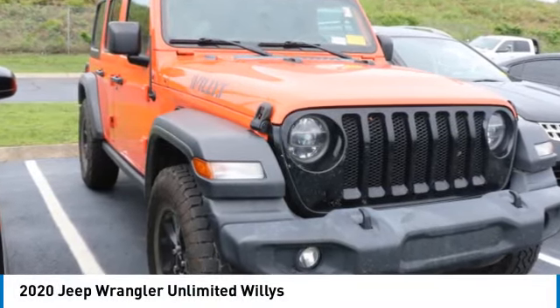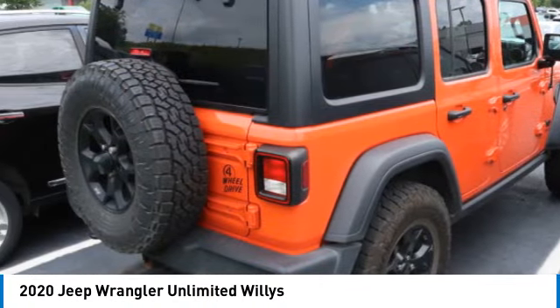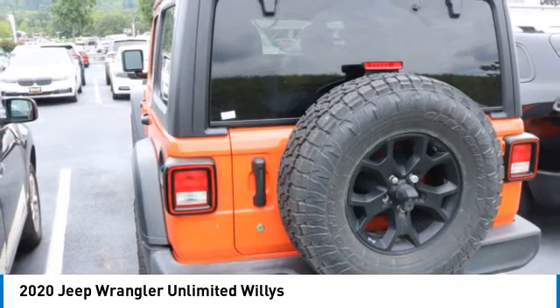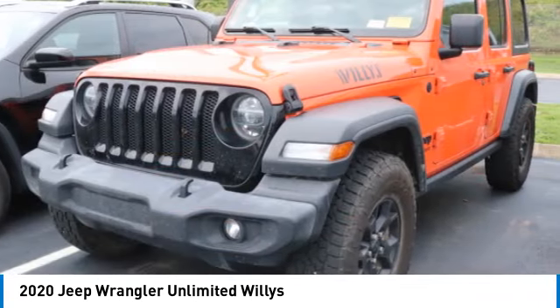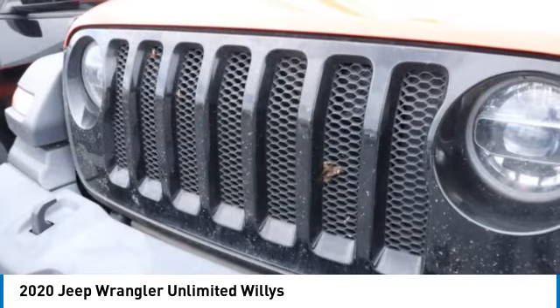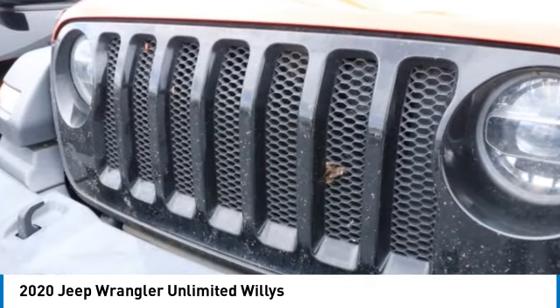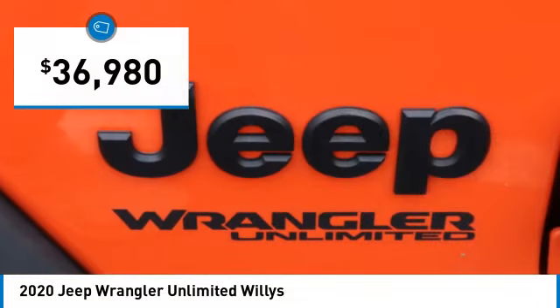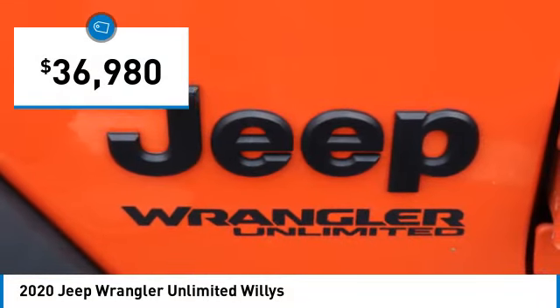Stop by and take a look at the 2020 Jeep Wrangler Unlimited. The Jeep Wrangler Unlimited is an on and off-road capable vehicle that was made for you to enjoy. Stylish, rugged and comfortable — all traits of the Wrangler that let you decide where you want to go and how you want to get there. And it is priced below $40,000.